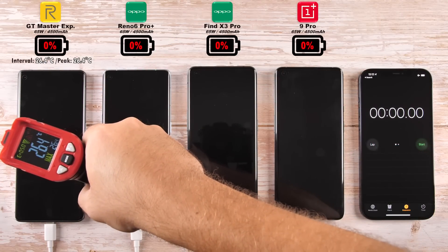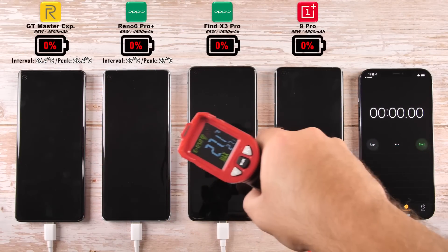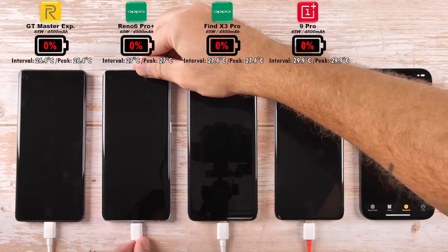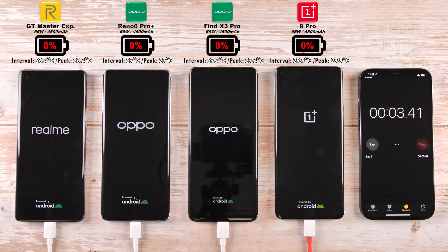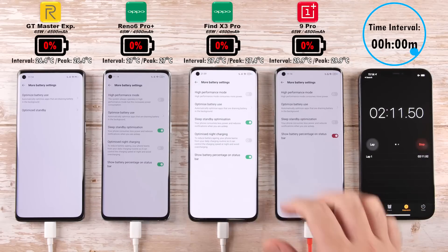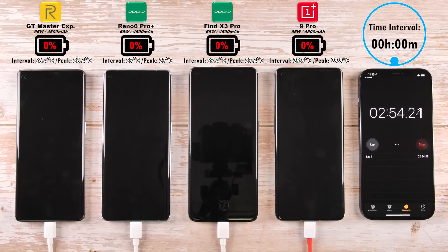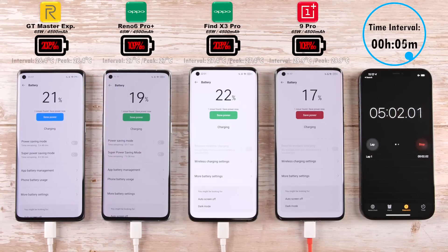During each time interval, we'll be checking temperatures in degrees Celsius to see which one is hottest and coolest. Right now they're all sitting at pretty much room temperature. Hitting start on the timer phone on the right-hand side, with the time interval shown at the top right-hand corner. All forms of battery-optimized charging have been disabled on all devices, hitting that first five-minute mark interval.